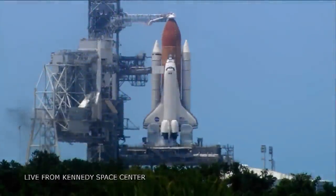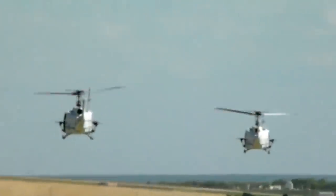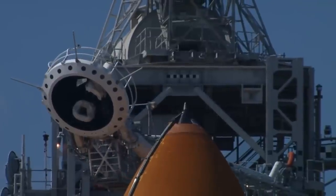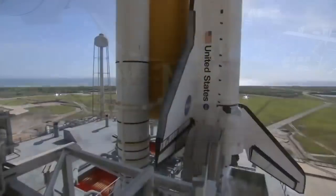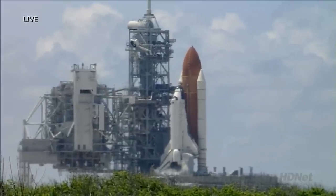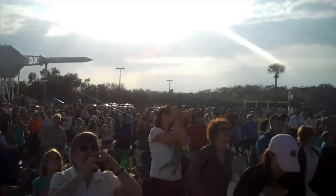T-minus 90 seconds and counting. All systems are go. We're about 90 seconds from the launch of Space Shuttle Discovery. T-minus 60 seconds and counting. Transferring to orbiter internal power at this time. Discovery is now running off its three onboard fuel cells. Coming up on a go for auto sequence start. And we have a go for auto sequence start. Discovery's onboard computers have primary control of all the vehicle's critical functions.